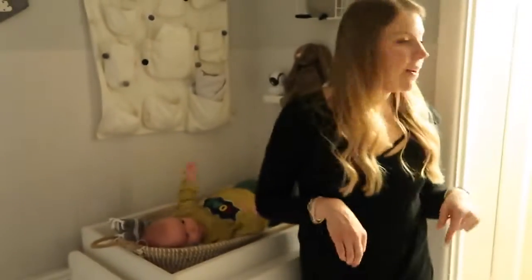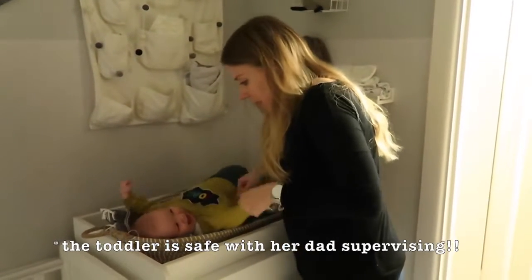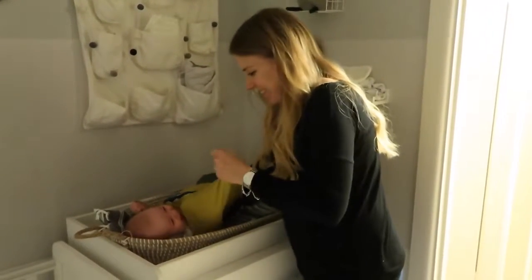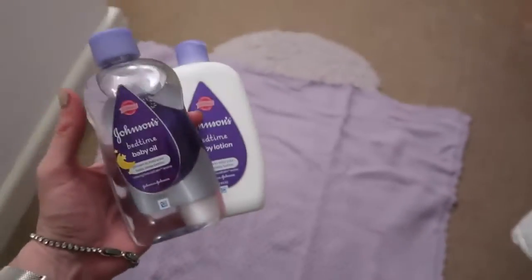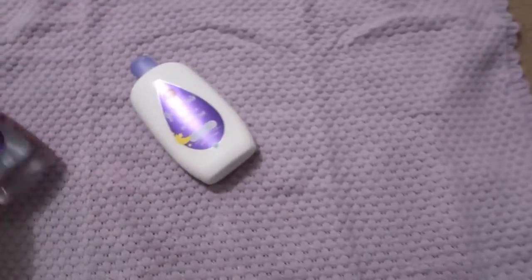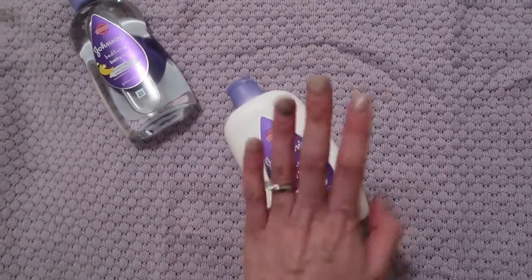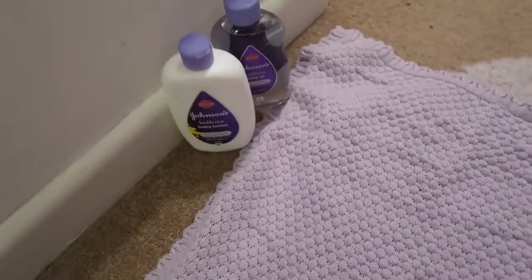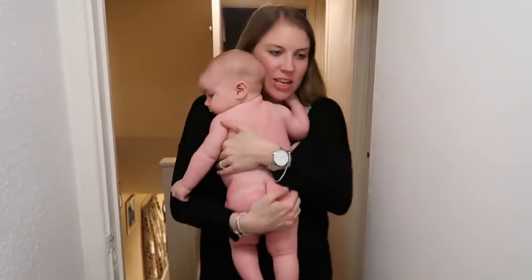So now that Isla's in the bath — not very happy with herself tonight — we're going to get Lachlan undressed and in as well. I'm also going to put these two out just for after bath, for Lachlan's little massage and some moisturising. So we've got the bedtime baby oil and the bedtime baby lotion, which both smell lovely, so I'm just going to keep them there.